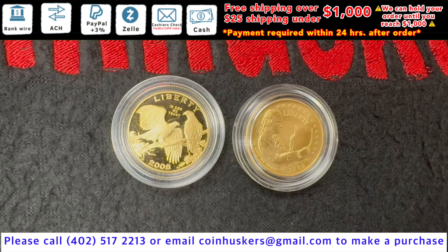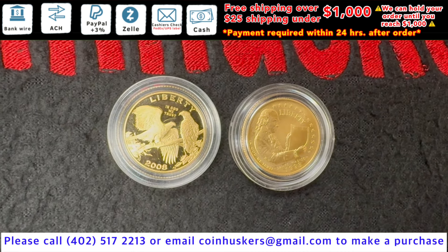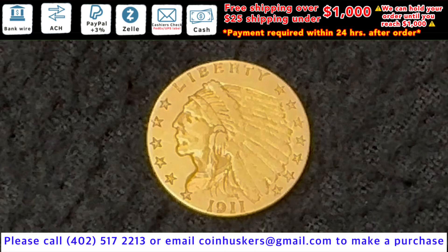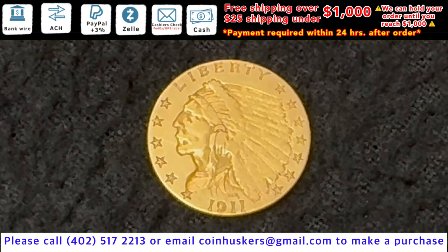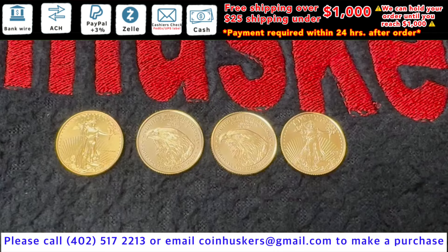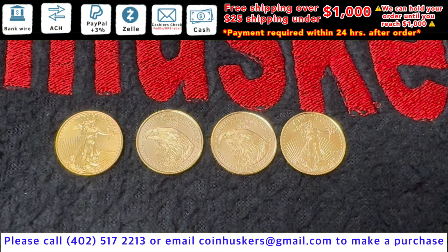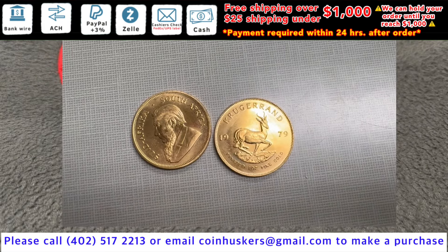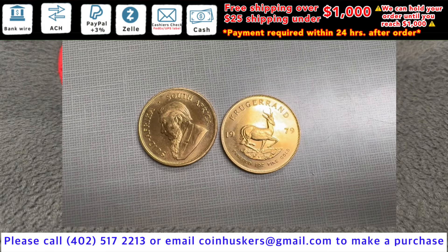Five dollar gold U.S. commemoratives, have two available. Have one 1911 two-and-a-half dollar gold Indian available, be three hundred sixty dollars. One tenth ounce gold American Eagles, have a limited supply available, be twelve percent over spot.